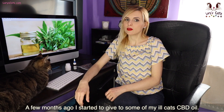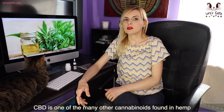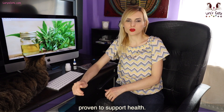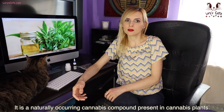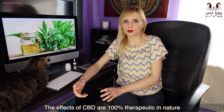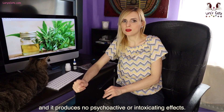A few months ago I started to give some of my ill cats CBD oil. CBD is one of the many cannabinoids found in hemp, proven to support health. It is a naturally occurring cannabis compound present in cannabis plants. The effects of CBD are 100% therapeutic in nature and it produces no psychoactive or intoxicating effects.